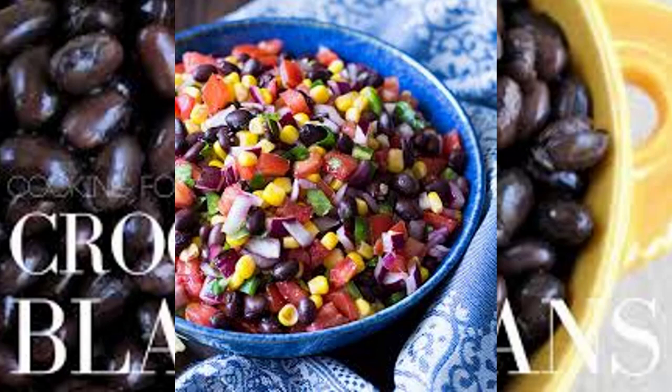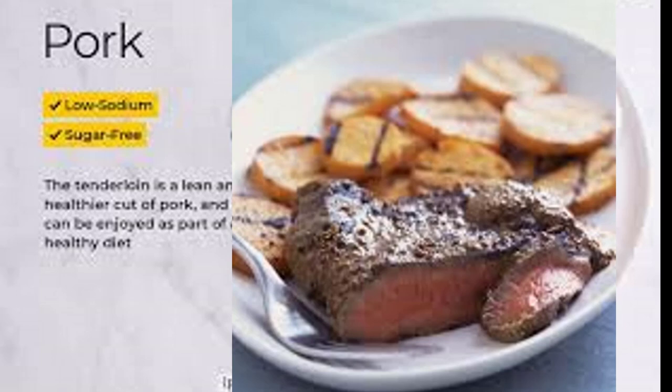Day 7 lunch: Make a black bean salad by tossing one cup canned black beans, one cup orange slices, chopped red bell peppers, red onion, scallions, and any other desired veggies with one teaspoon vinegar. Serve over salad greens with one 100% stone-ground corn tortilla and a piece of fruit.